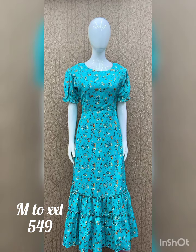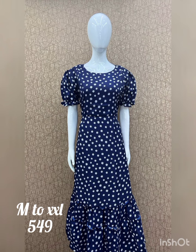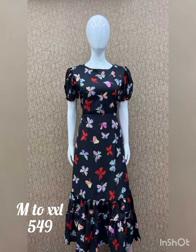The length is 46 inches. The available sizes are medium, large, XL and XXL. The price is ₹549 with free shipping. All India free shipping is available.